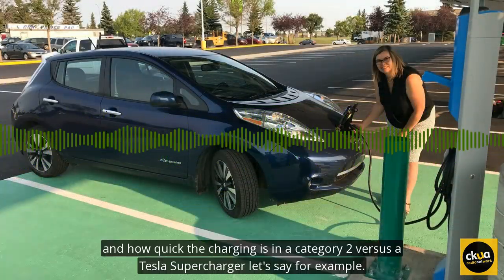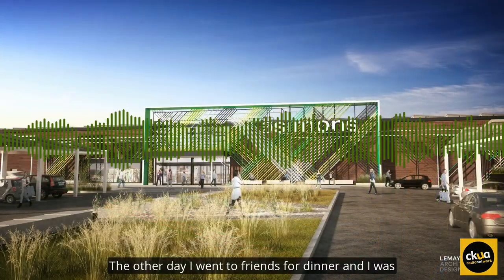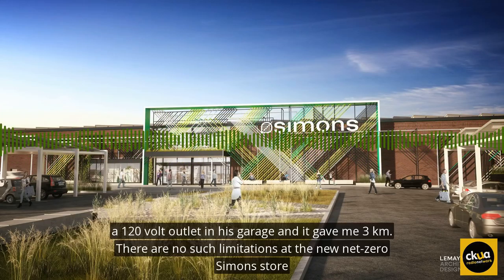What are the constraints and how quick the charging is in a Category 2 versus a Tesla supercharger? The other day I went to friends for dinner and I was getting a little low on energy. I plugged myself into a 120-volt outlet in his garage and I think he gave me three kilometers.